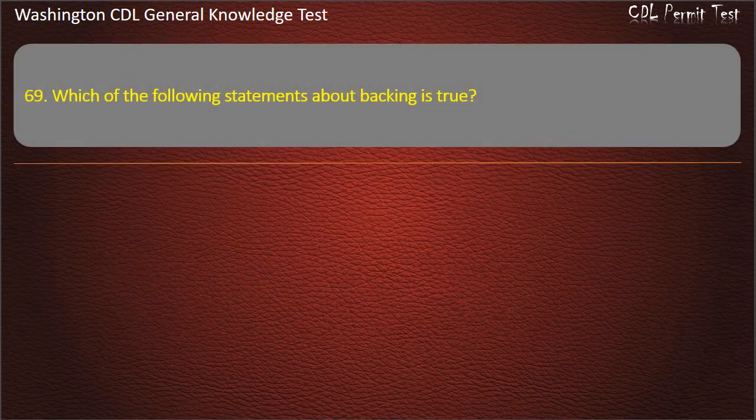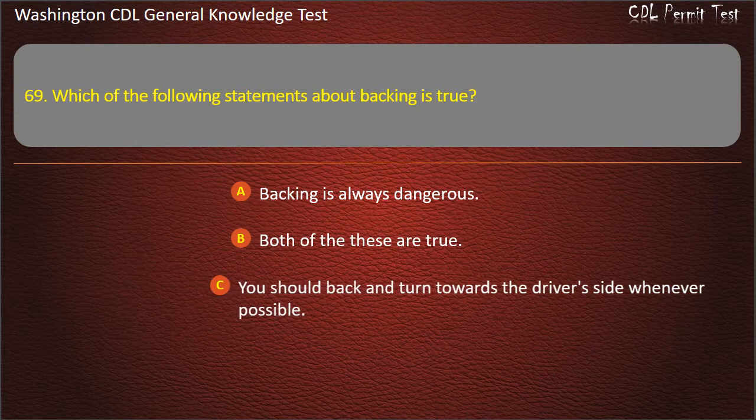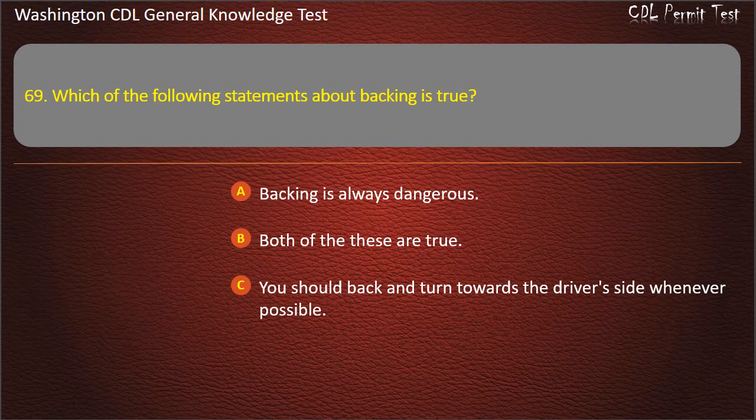Question 69. Which of the following statements about backing is true? Backing is always dangerous. You should back and turn toward the driver's side whenever possible. Both of these are true. Answer: Both of these are true.